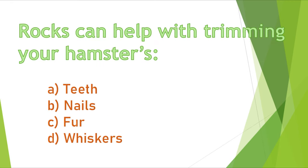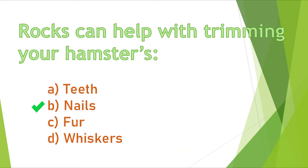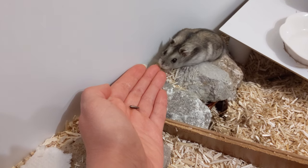Question 15. Rocks can help with trimming your hamster's: A) teeth, B) nails, C) fur, or D) whiskers? The correct answer is B, nails. By walking over rocks, your hamster can trim their nails naturally.